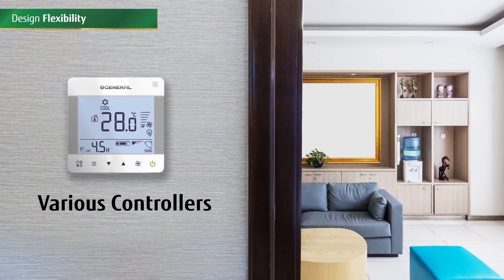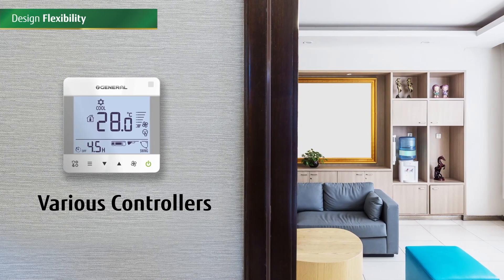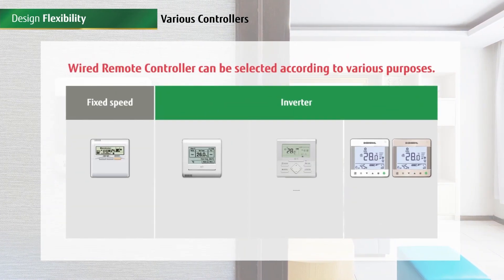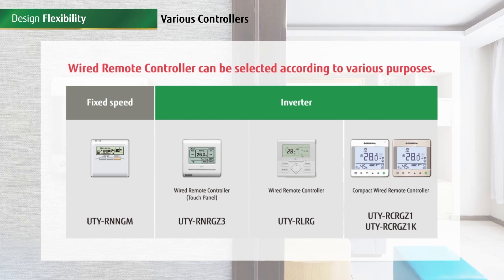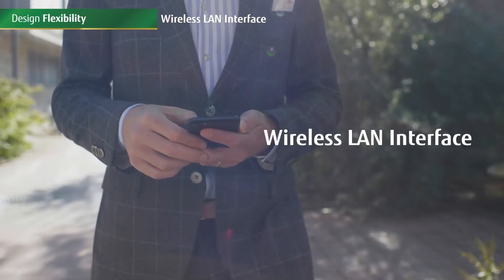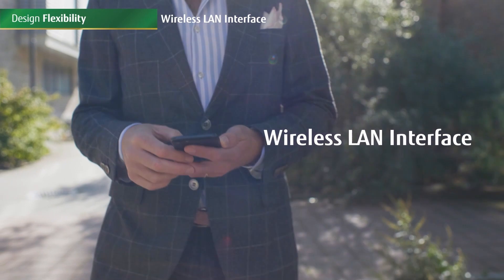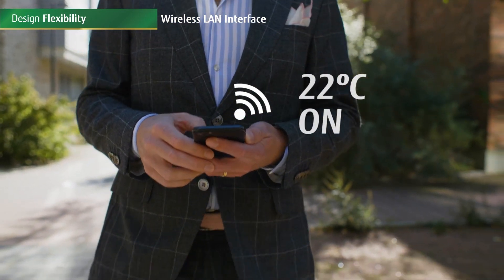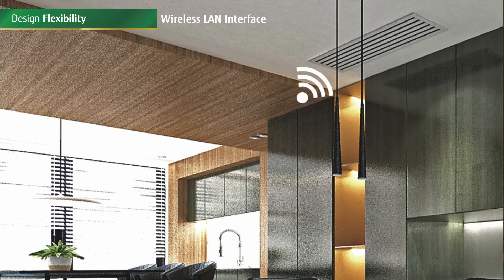O-General offers a wide range of options for remote controllers compatible with our new ducted inverter models. Compared with the fixed speed models, we offer a wider range in remote controller design, which allows a choice in remote controller based on requirement. Another innovative feature of the new O-General inverter ducted model is the wireless LAN interface, which allows control of the air conditioner in different zones from devices like mobiles or tablets.